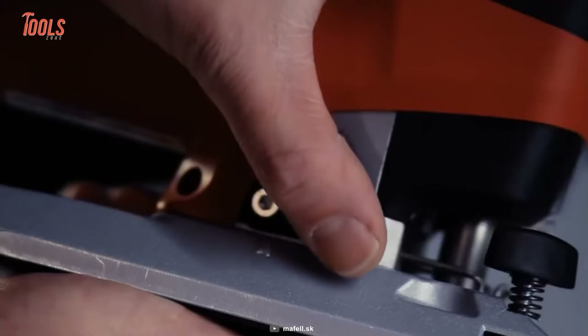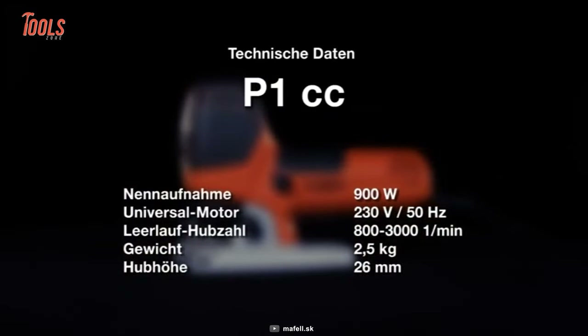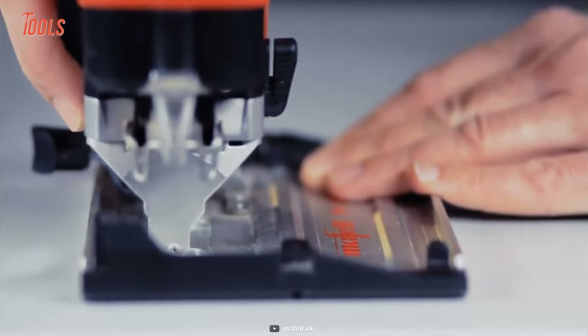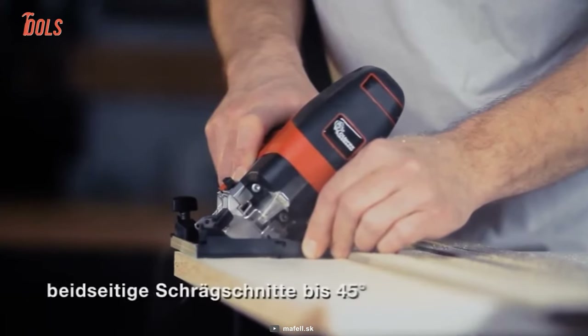You can adjust the operating speed between 800 and 3000 strokes per minute, depending on the quality of the material. We're sure you're going to replace your old one.